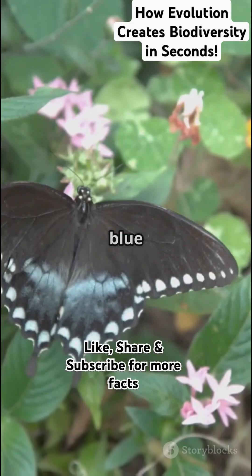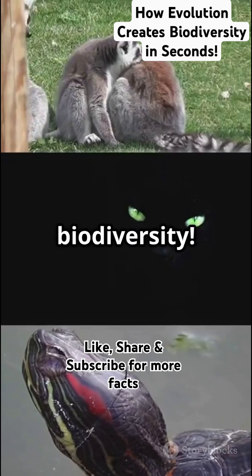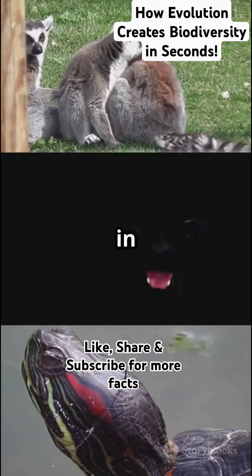So next time you see a butterfly or a blue whale, remember — they're part of the same grand story: evolution creating biodiversity. Like, share and follow Biotic World for more Science in Seconds.